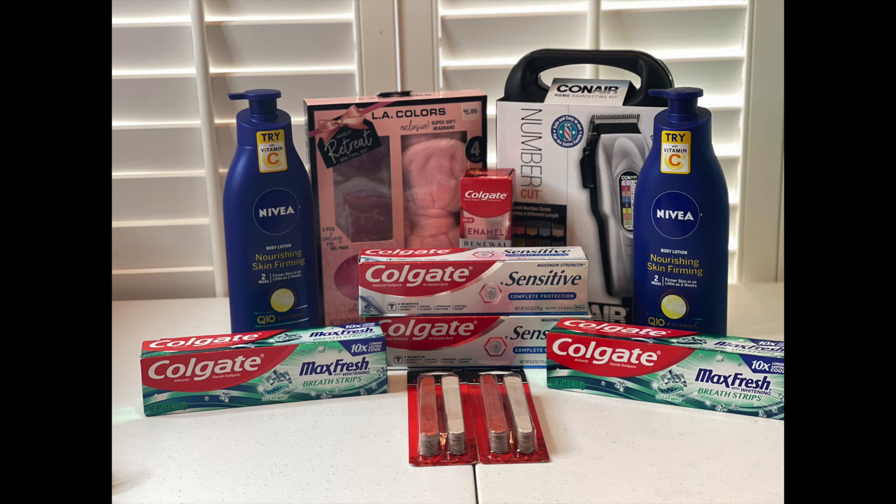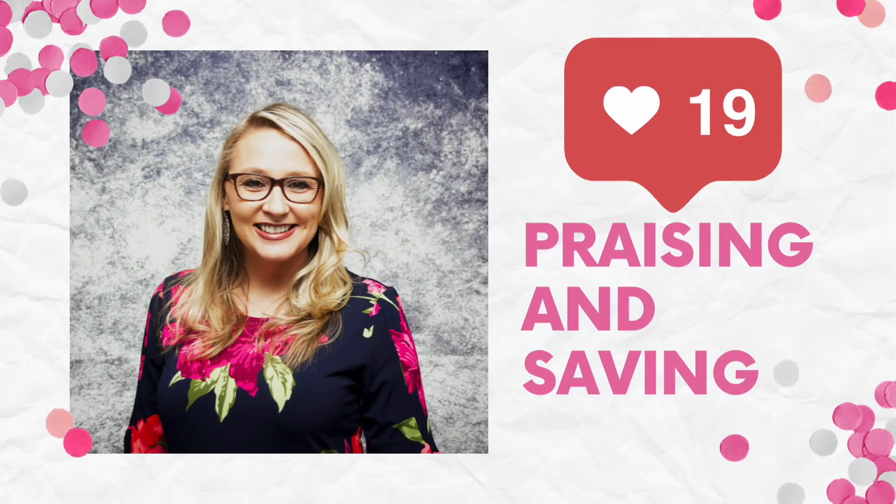We will be using in this video Ibotta rebates and coupons.com to be able to get back the rebates on those. Our CVS app, which has a ton of coupons and CRTs on it — it's just a great deal this week on all of these items. Our total ended up being $74.90, but like I said, I only paid $4.90 out of pocket.